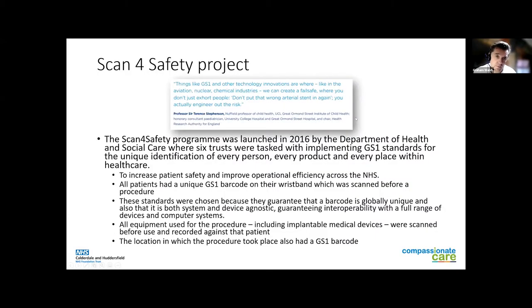So what is it? Professor Stevenson quotes it very nicely — we don't have fail-safes in healthcare, and Scan for Safety with GS1 was designed to give us that fail-safe. It started in 2016 with the Department of Health and Social Care; initially six trusts were tasked with implementing GS1 standards, giving a unique identification to the patient, the product, and the place. The intention was to increase patient safety and improve efficiency across the NHS using a GS1 barcode — unique to that patient, usable across vendors, not tied to a certain computer system, and applicable to all devices, procedures and locations.